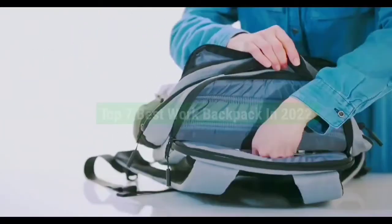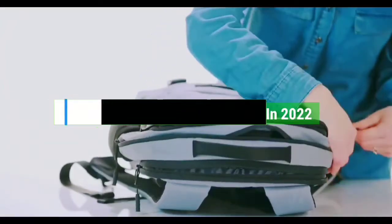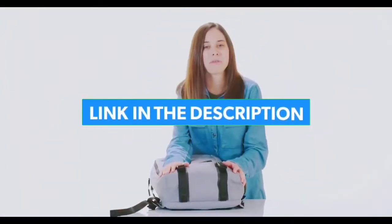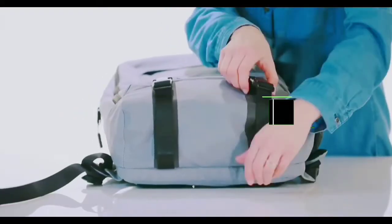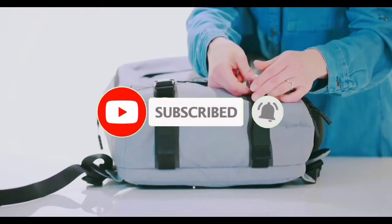That's all for the Top 7 Best Work Backpacks in 2022. Links to all products are in the description, updated for the best prices. Subscribe to our channel for more videos — we'll see you in the next one. Take care. Bye.